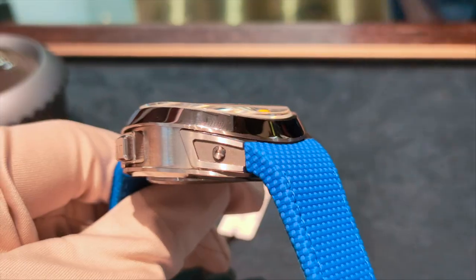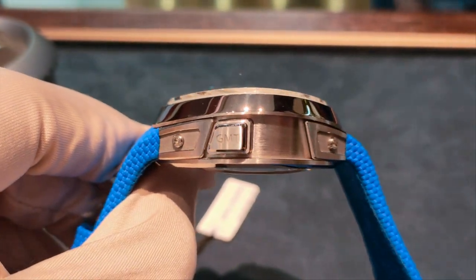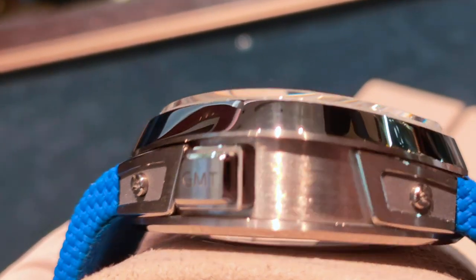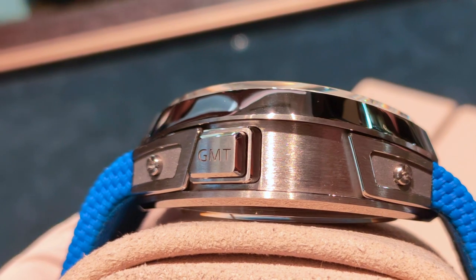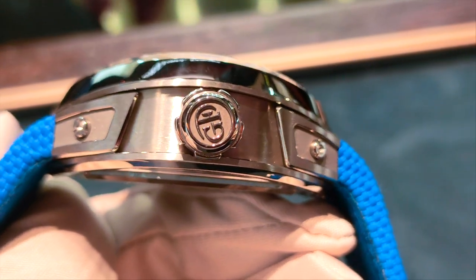The case, bezel, lugs and clasp are all made out of titanium, giving it a very light feel. The case is made out of three layers creating a sandwich design, having the engraved pusher and pull-out crown tucked in between, giving it a visually smaller form.